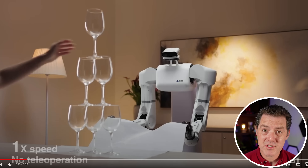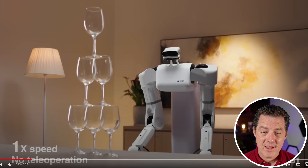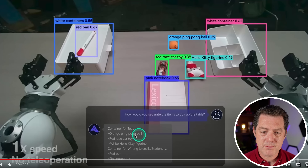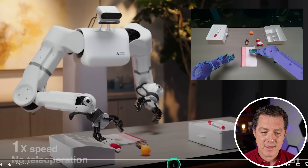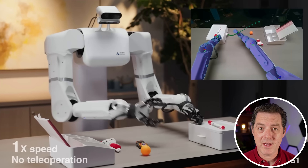And now it's going to pull out a table sheet from a stack of wine glasses. Really, really good. And not only that, it seems to have large language models built into it. So right here you can see 'how would you separate the items to tidy up the table?' It is immediately able to read each item on the table, label it with what looks like a confidence score — maybe it's the size, I'm not actually sure what these numbers are — and then it responds back: 'container for toys.' And then it starts putting it all together. And it says 'no teleoperation.' This is not controlled by anybody else.